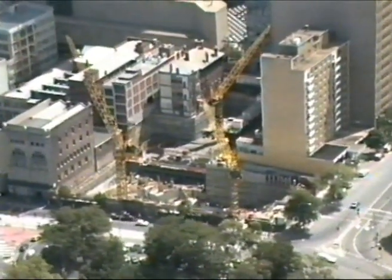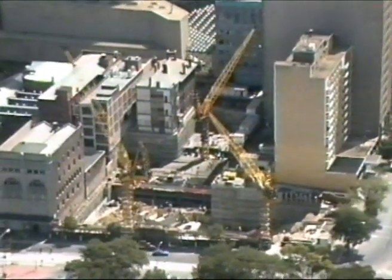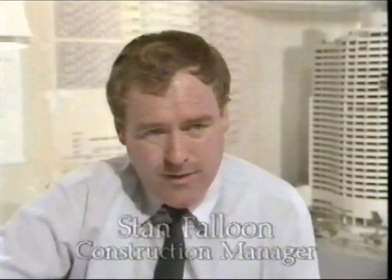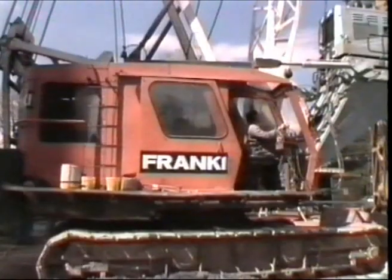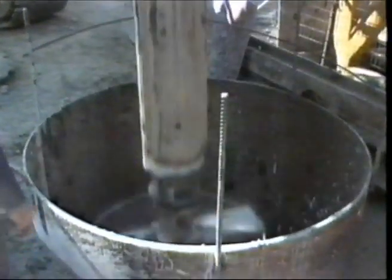In this instance, Grollo the builder is also the building owner. Project manager for the construction, Stan Falloon: due to the fact that the underground rail loop was in close proximity to the site, the foundations located alongside the underground rail loop had to be drilled down beneath the base of the underground rail loop.